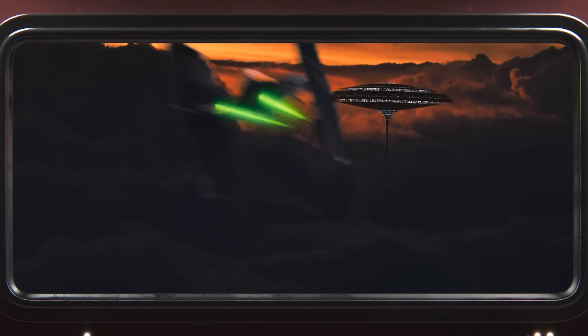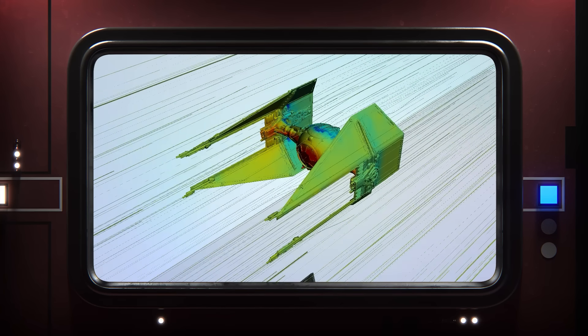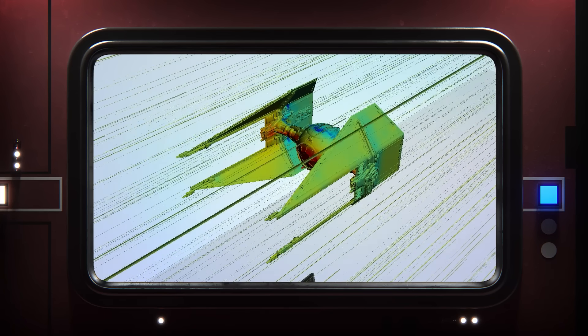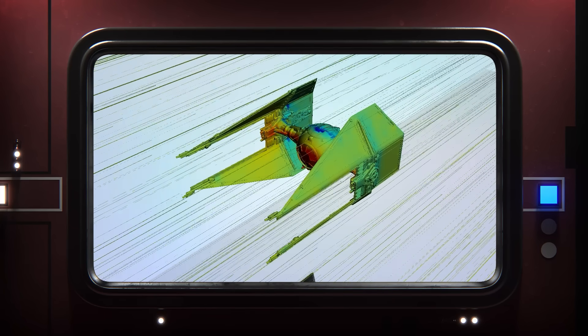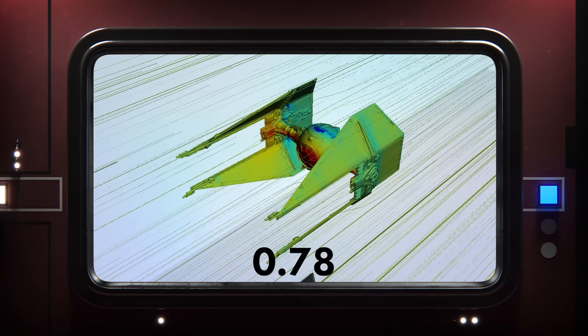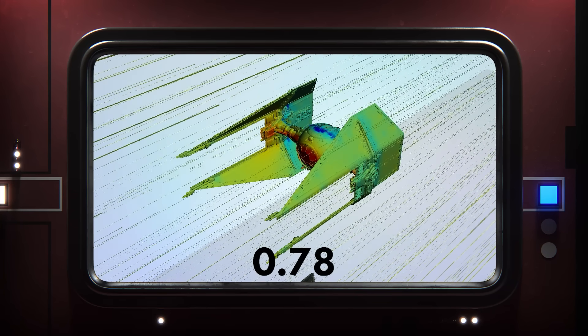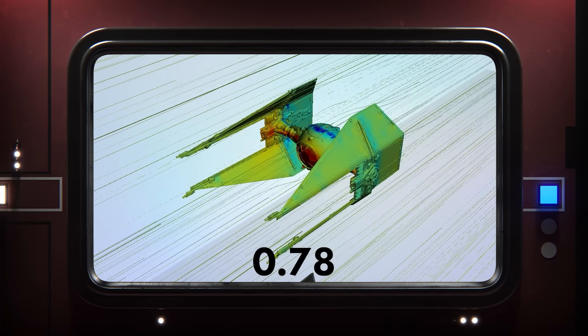Naturally, the next thought is: what about the TIE Interceptor? It's supposed to be faster than the TIE Fighter, and I wonder if that, in part, could be applied to its atmospheric performance as well, if it had a more aerodynamic wing configuration. And indeed, the interceptor comes in with a drag coefficient of 0.78, which is noticeably better than the TIE Fighter, but it's still basically got the aerodynamics of a cube with one of its edges pointed forward. And looking at the profiles of these ships, that largely checks out.